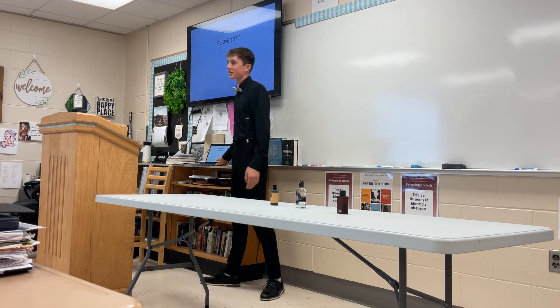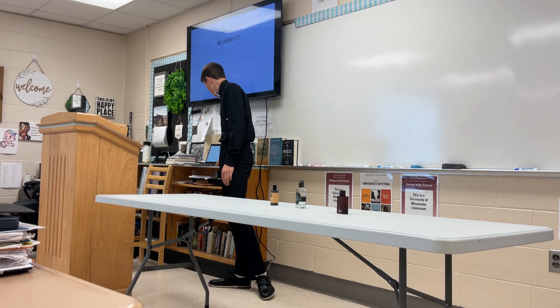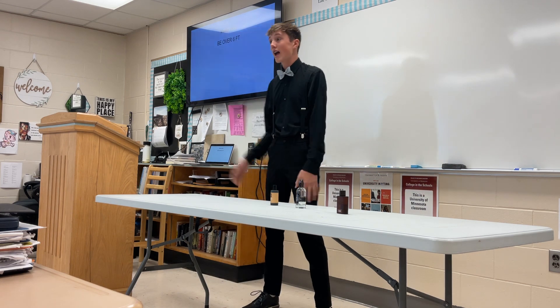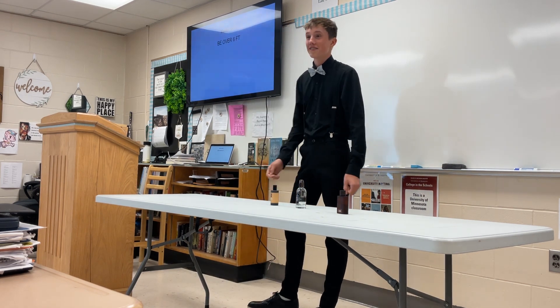Then, master skills: be over six feet tall — that is very important. And after that, that's it. Just have fun. Practice. Thank you for listening to my speech.